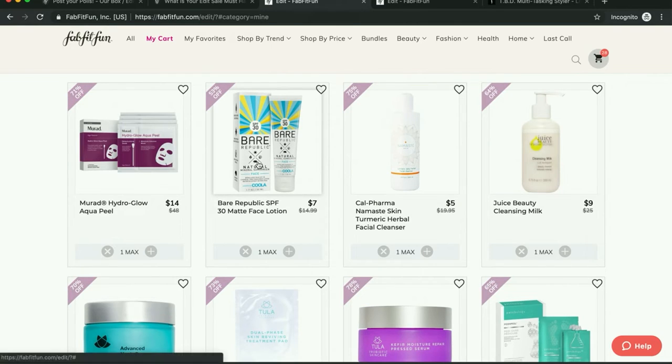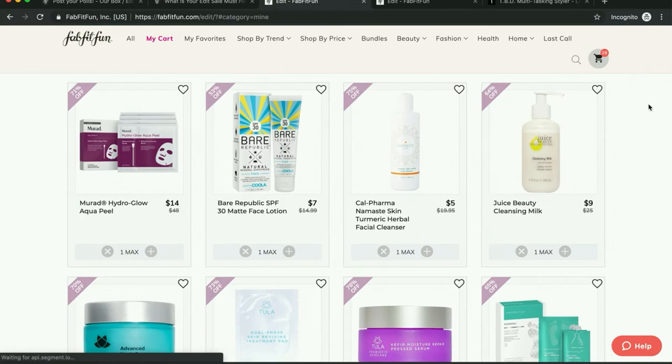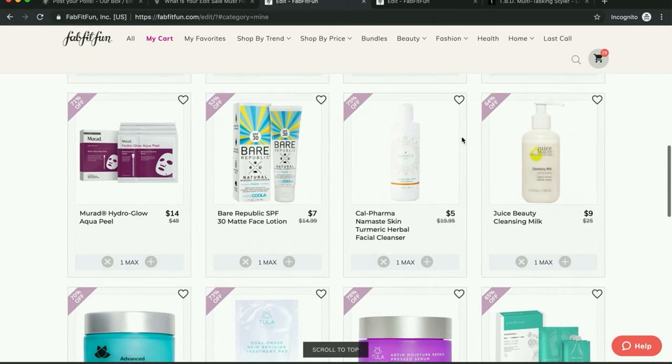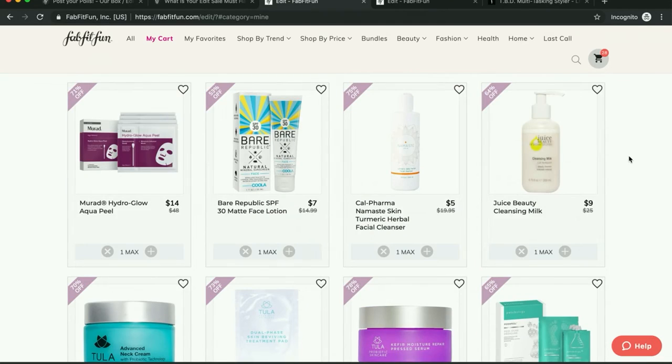I really want to get a sunscreen that isn't going to be harmful to my system, so I'm going to try this one out. I have seen a few people talk about the Mont Namaste skincare line, and the people that have tried it say it is a hidden treasure — and it is only $5. So I thought I would go ahead and try that out.